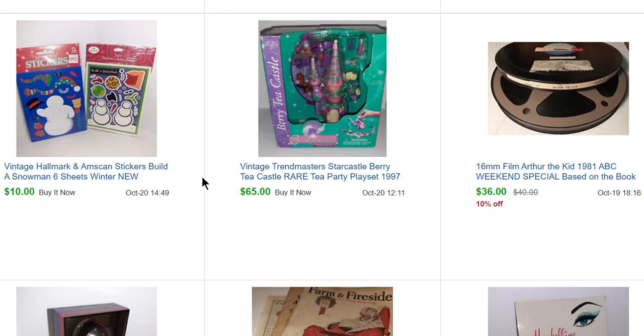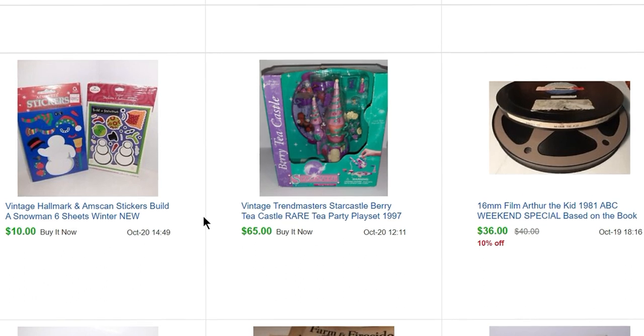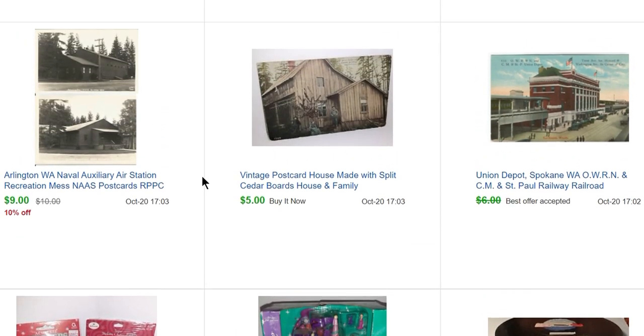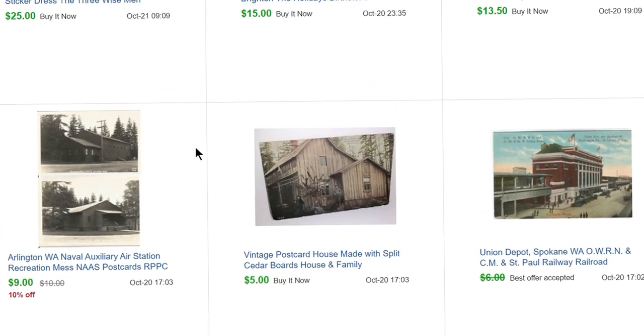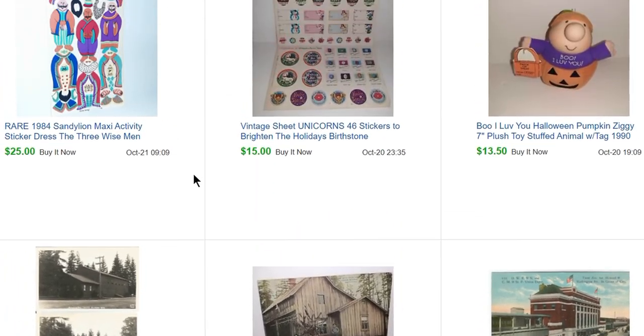These Hallmark Snowman stickers, also part of the paper sale, sold for $10. A few postcards all sold to the same person: one of Spokane, Washington, one of a vintage house with split cedar boards from Washington State, and one of a Washington State Naval Air Station — so they must have been a Washington State collector.